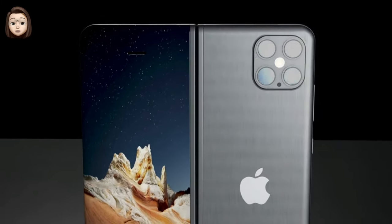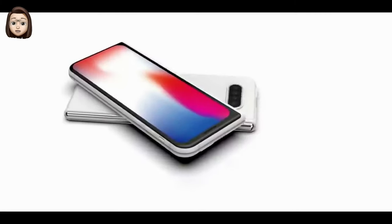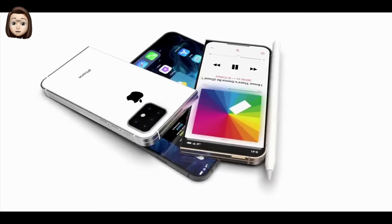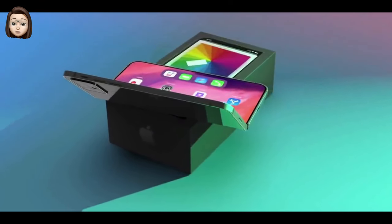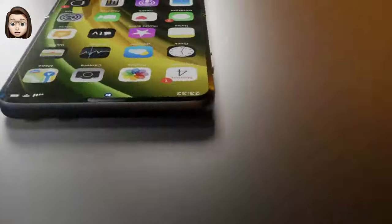Apple patents all sorts of things that never become finished products, so patents aren't necessarily a reliable way to predict what's in development — but Apple does have several folding patents for the iPhone. The first Apple folding iPhone patent appeared in 2016, describing a smartphone that folds in half horizontally using a flexible OLED display and a folding metal support design.